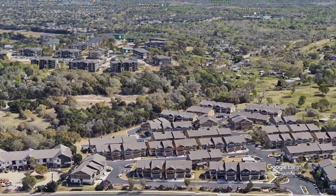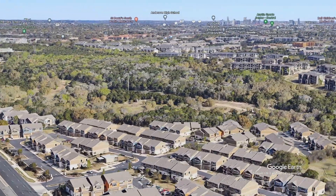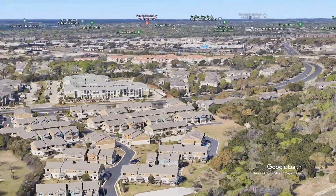The complex is within minutes of HEB and South Park Meadows, which has tons of entertainment and dining options. You are also only seven miles from the Austin airport.